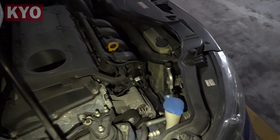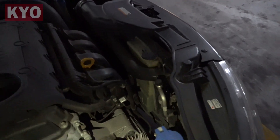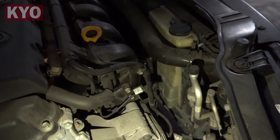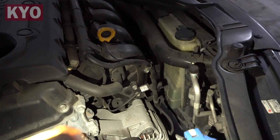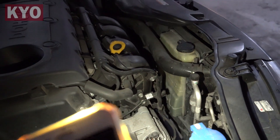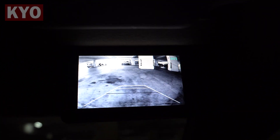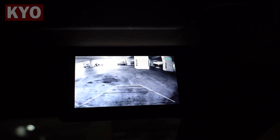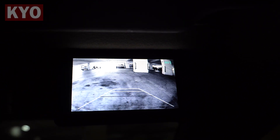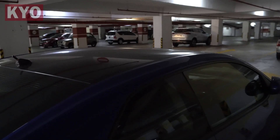After idling for five minutes and driving for another five minutes around the car park, I still notice that the coolant level is not full — it actually goes up a little bit, but I may still need to drive a bit more to get it full. Also, for some reason, this reverse camera that used to be colored has somehow turned black and white after one month of not driving the car. That's really weird.